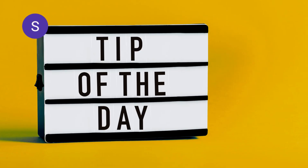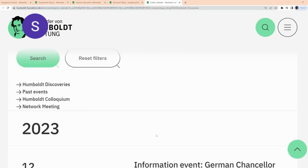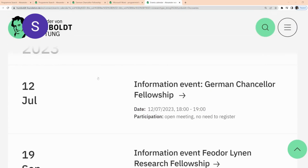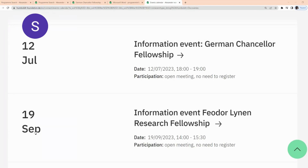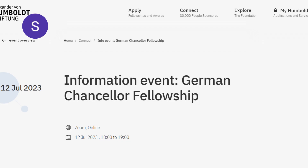To help make your application successful, please ensure you go through their events calendar. They have different dates offering information events regarding this fellowship. The first one is going to be on the 12th of July — participation is an open meeting and you do not need to register. The next one is on the 19th of September, and another one is on the 26th. Take advantage of these information events so that you can understand how to make this application.